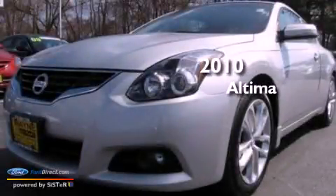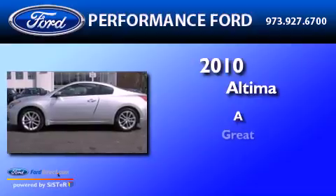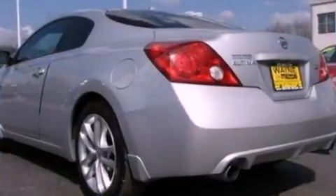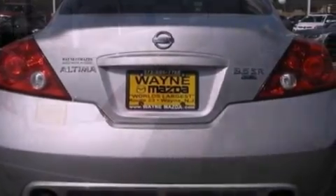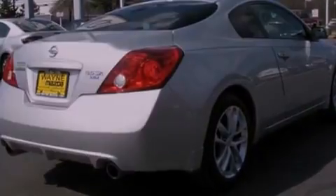This is a 2010 Nissan Altima. Its top features include a multi-link rear suspension, a sport suspension, a sunroof, a low tire pressure indicator, big 18-inch wheels, and traction control and stability control systems.